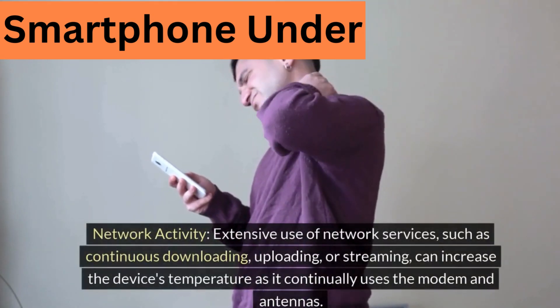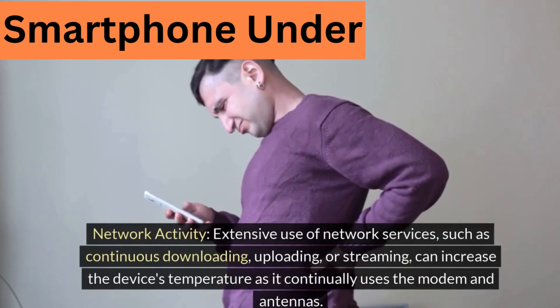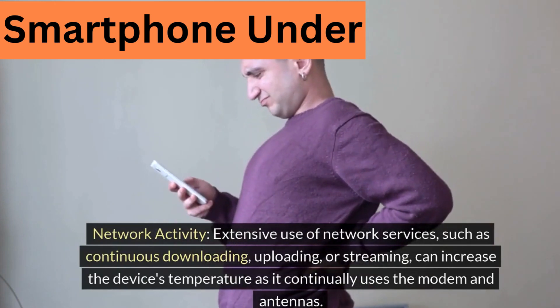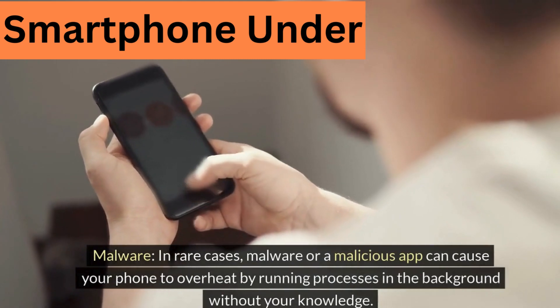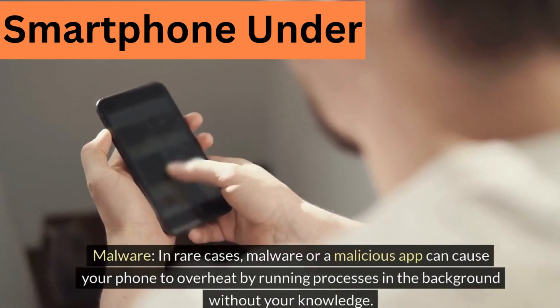Network activity: extensive use of network services, such as continuous downloading, uploading, or streaming, can increase the device's temperature as it continually uses the modem and antennas. Malware: in rare cases, malware or a malicious app can cause your phone to overheat by running processes in the background without your knowledge.